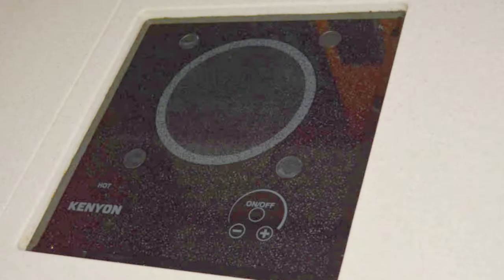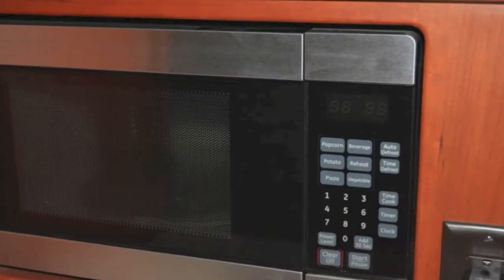There's your galley — fully equipped with a hot top, microwave, deep freeze, and sink.